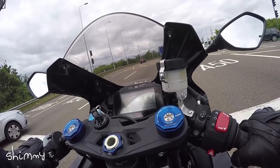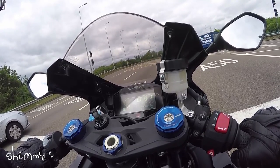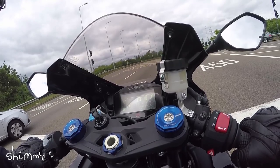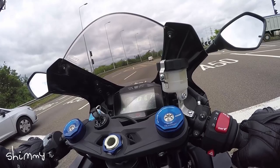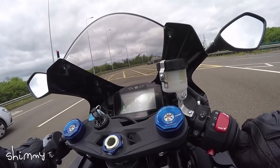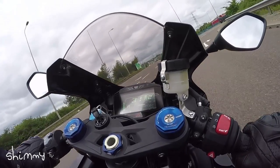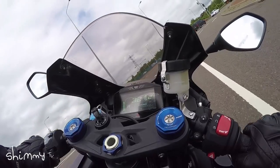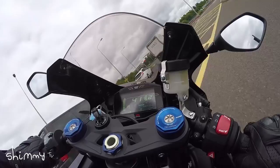The display is perfect as well. All the information it gives you — everything you need to see at a glance is really easy to read. Stuff like the miles per hour, the rev counter, the traction control setting, and the mode you're in — the rider mode. All of that is really easy.